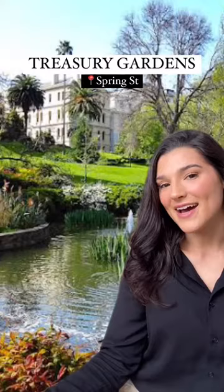Next are the Treasury Gardens, literally right next to Parliament House. The gardens are beautiful and there are lots of different spots for photos, and it's also free to shoot here.